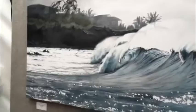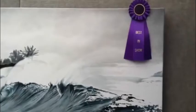The surf was almost 30 foot, as you can tell from the scale of the wave. It's oil on canvas, but painted more like a watercolor.